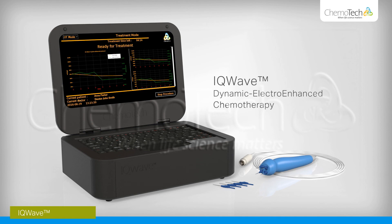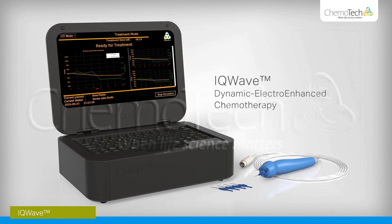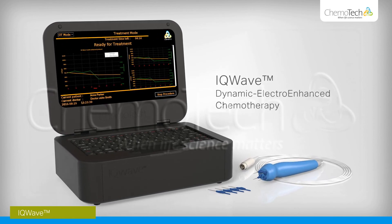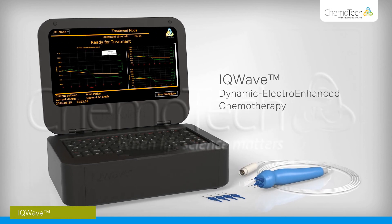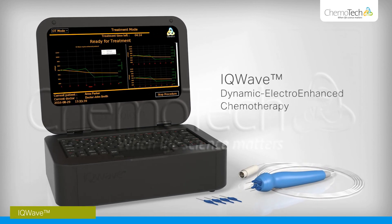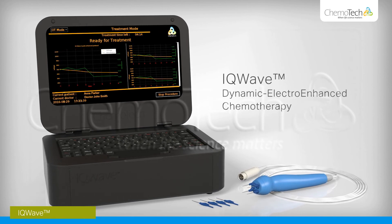With its flexible and effective treatment capabilities, IQWave Dynamic Electro-Enhanced Chemotherapy represents the next generation of electrochemotherapy devices. It has been developed to achieve positive clinical outcomes on a level that has not been possible before.